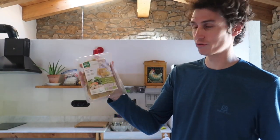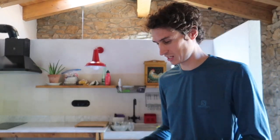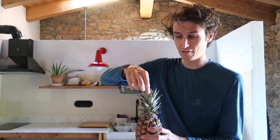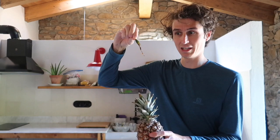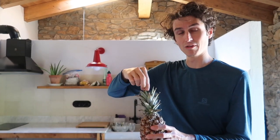Fresh pineapple, nice and ripe. The way you can tell a pineapple is ripe is to try and pull one of these leaves out — if it comes out easily it's ripe, if you're having to yank it out, it's not ripe.